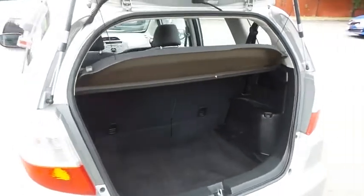This Fit offers plenty of rear cargo space in the hatch, with a cargo cover.